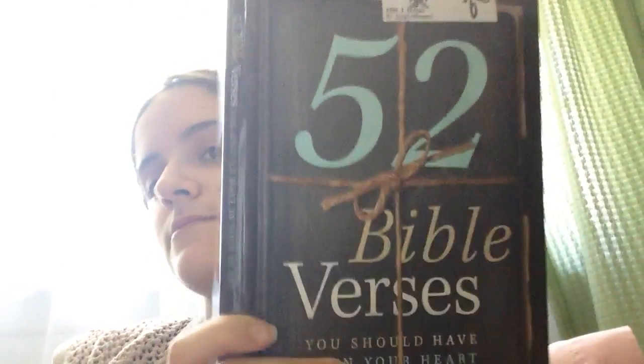Next thing is '52 Bible Verses You Should Have in Your Heart,' and I really like Bible verses. Isaiah 55 verse 11 reads: 'My word that comes from my mouth will not return to me empty, but it will accomplish what I please and will prosper in what I send it to do.' It has a lot of different Bible verses and I am really excited to dig right into all these. Matthew 11 verse 28: 'Come to me all of you who are weary and burdened, and I will give you rest.'